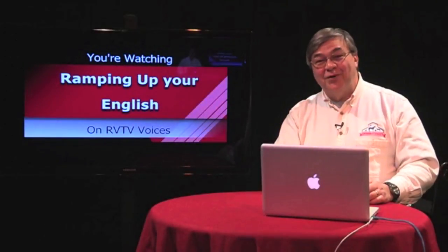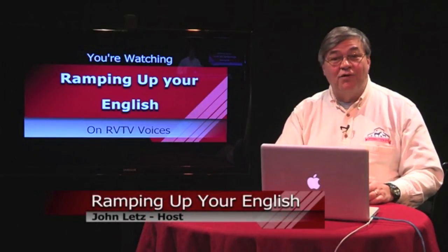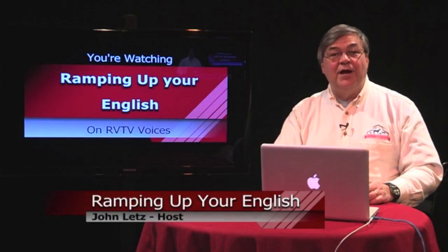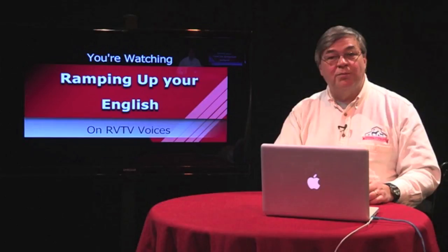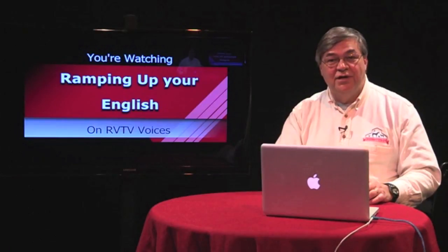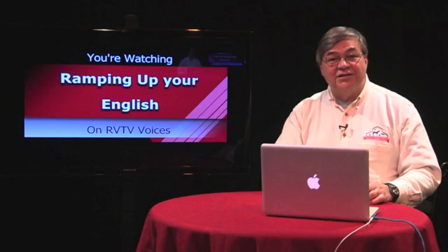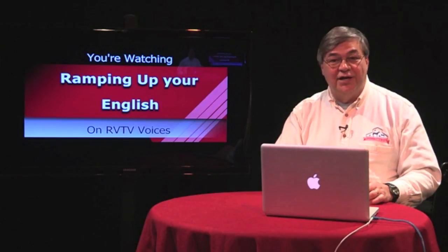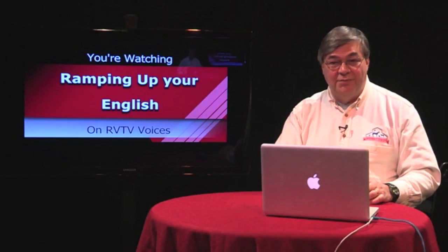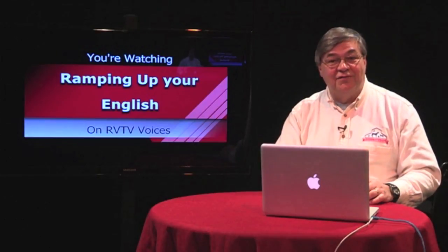Welcome to Ramping Up Your English, winner of the Southern Oregon Television Award for Best Program and the Award for Best Educational Program. I'm the host and producer, John Letts. Ramping Up Your English is an educational support program for intermediate English learners — a program for people from all language backgrounds and all ages. If you've already passed the beginning stages of learning English and want a higher level of proficiency, this program is designed to meet your needs. We take a content-based approach to helping you reach higher levels of English proficiency.